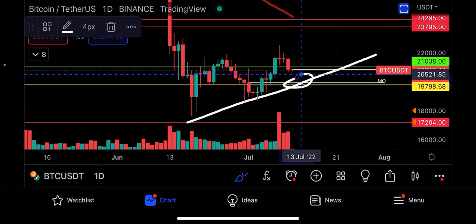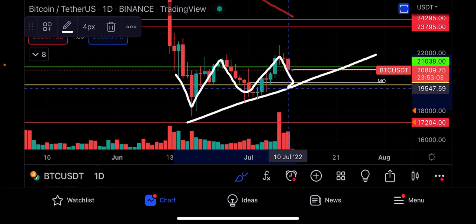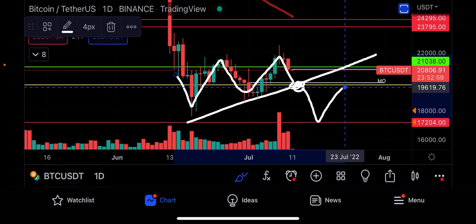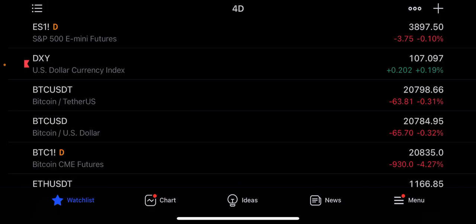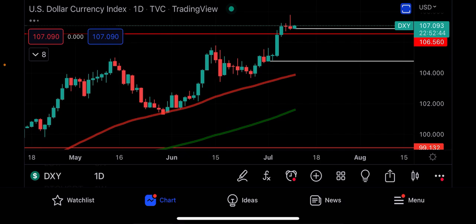If we do break the 2018 previous all-time high at $20,000, that's going to be the confirmation that we have to keep our eyes open down to the $17,204 level, because that is the range support. That would also fill the CME gap down here that has yet to get fully filled. So that's the bearish and bullish case.